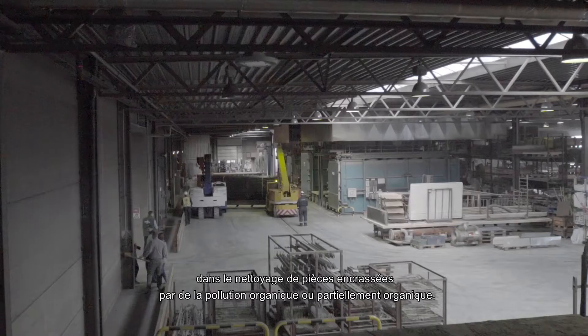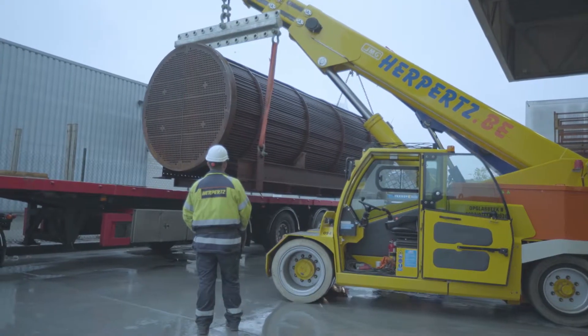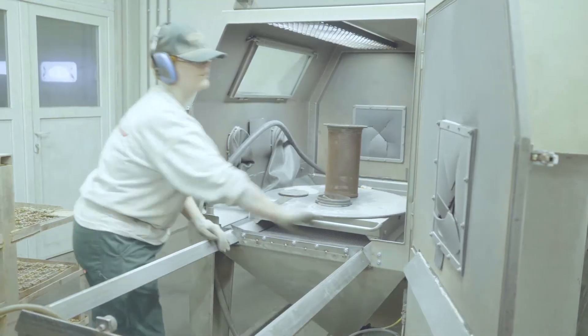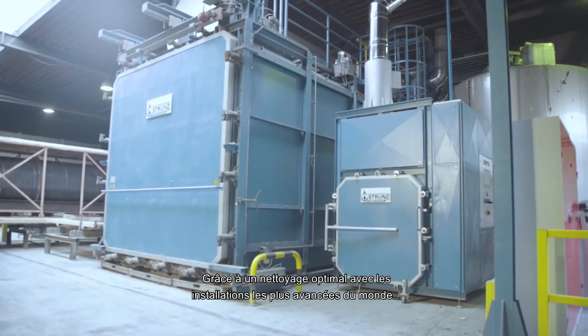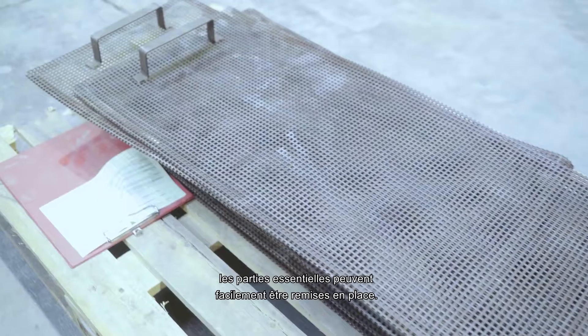ThermoClean has more than 30 years of experience in cleaning parts that are filled with various organic or part-organic waste. We have different installations in-house, but also different cleaning factories in Europe. Due to optimal cleaning with the most advanced installations in the world, various after treatment techniques and careful quality controls, crucial parts can easily be put back into place.